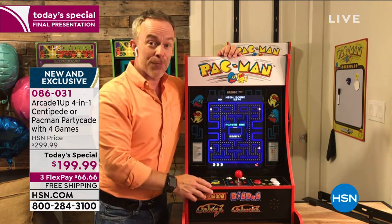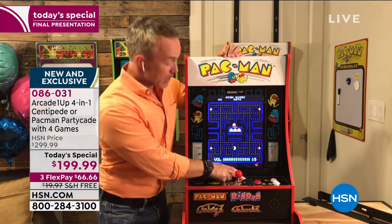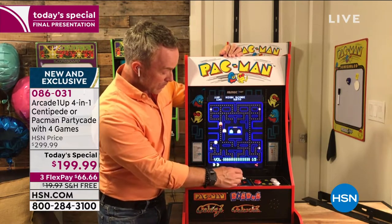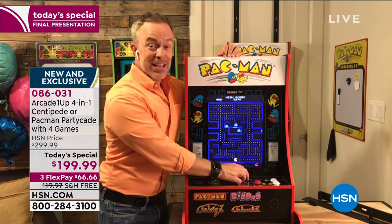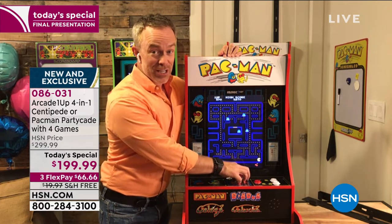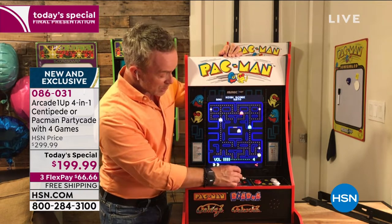Pac-Man is celebrating its 40th anniversary right now — 40 years ago, Pac-Man came out, and it's a classic because it still lasts. You have that full audio experience, the full video experience, and the volume control. Parents will appreciate this — you can turn it down, which is awesome, or you can turn it off.